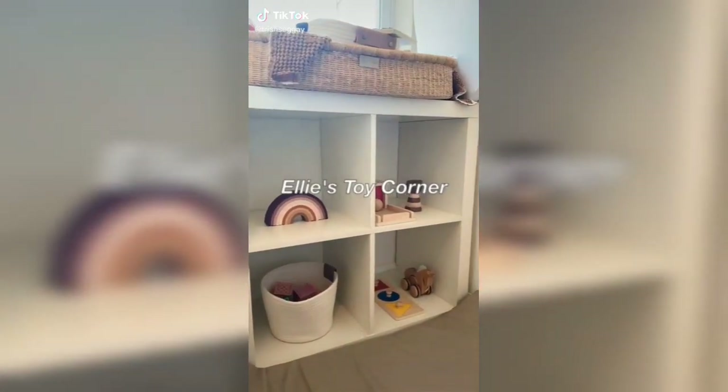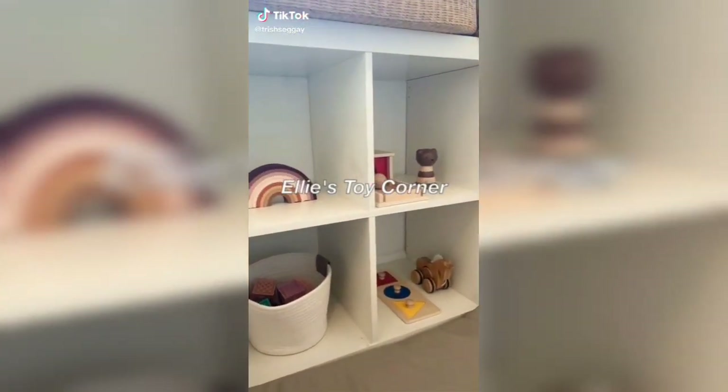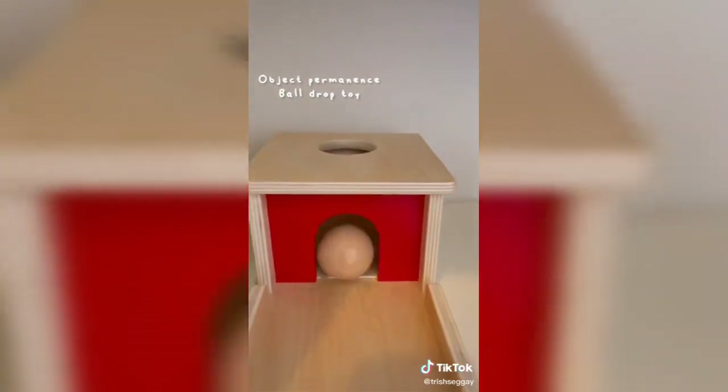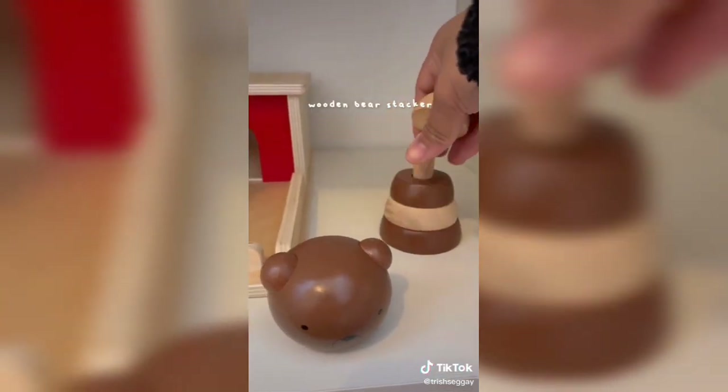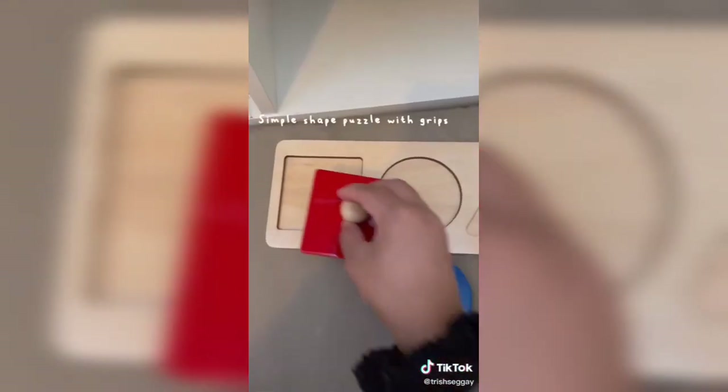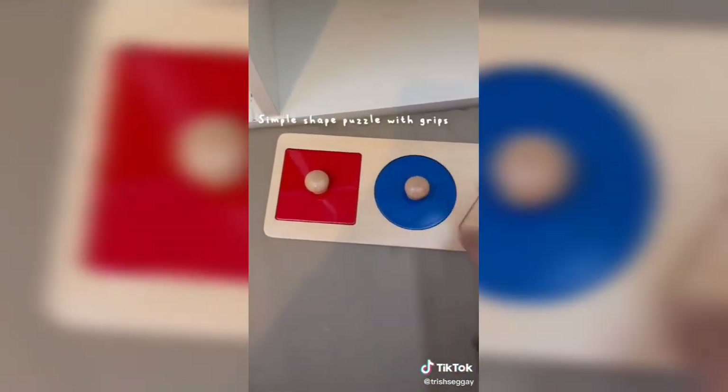This is Ellie's Toy Corner that I rotate every week, and this week these are the toys I laid out for her. First up, we have her silicone rainbow stacker, and then we also have her object permanence ball drop toy and this really cute wooden bear stacker. I also laid out a basket full of her soft blocks and a really simple shape puzzle.